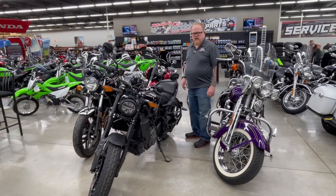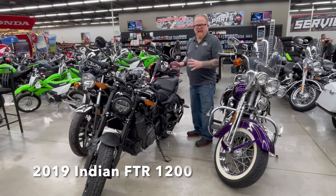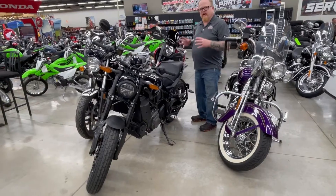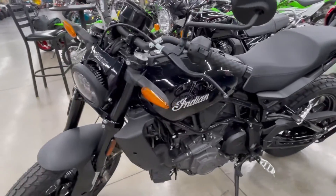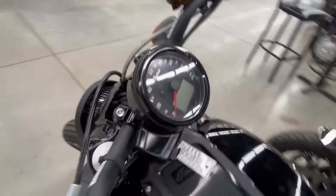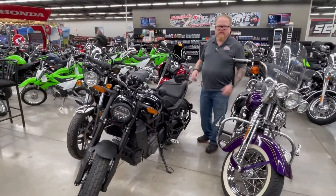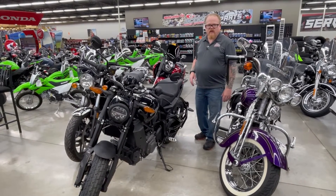A couple more bikes that we just got in I have to point out to you. This one is a 2019 Indian FTR 1200 — an amazing flat-track style bike. It's liquid-cooled with plenty of power, and this bike has less than 1,000 miles on it. So if you're wanting something that's super fast, naked bike, ready to ride, here we are with a 2019 Indian FTR 1200.